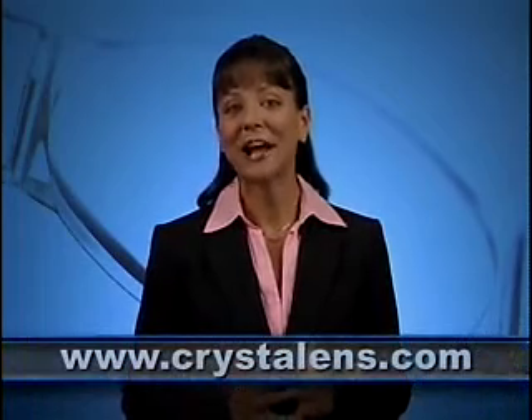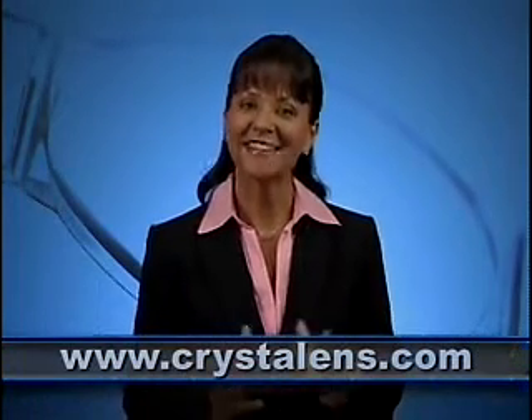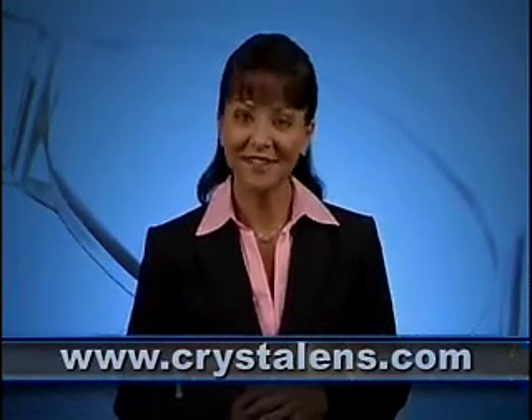I trust you have found this video to be helpful and informative and would like to invite you to check out the crystal lens website at www.crystallens.com. Should you require further information to better understand the options available to you, please consult with your doctor who is qualified to determine if the crystal lens is right for you.